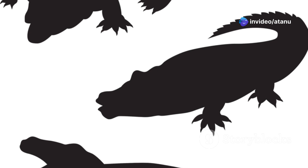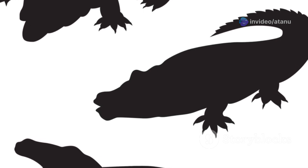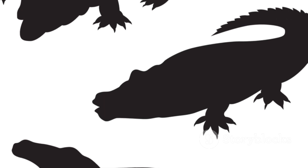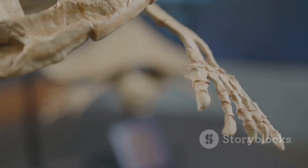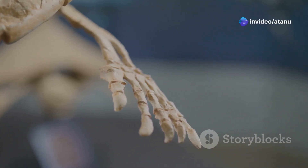They flourished and diversified, evolving into a wide variety of forms, each adapted to different niches in the changing environment. Some reptiles, like the pelycosaurs, grew to enormous sizes, becoming the giants of their time.